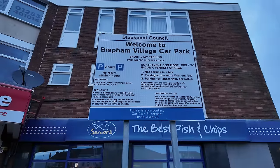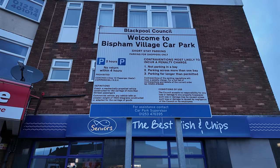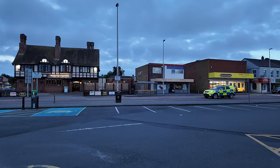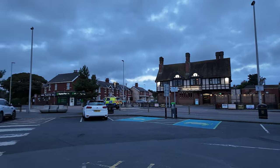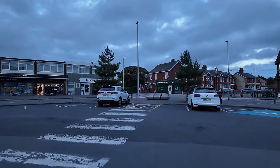Welcome to Bispham Village car park — short stay. You can park here for what looks like up to four hours. Free parking here in Bispham! Now then — that's an armed response unit! It's got that orange star on the back. Wow — is it kicking off in Bispham?